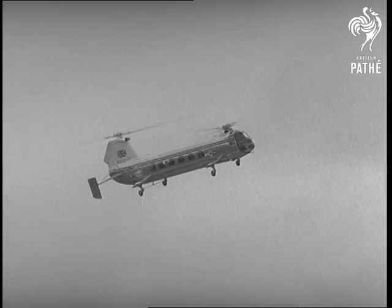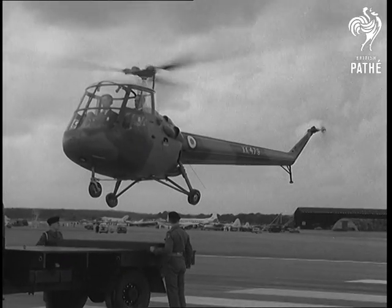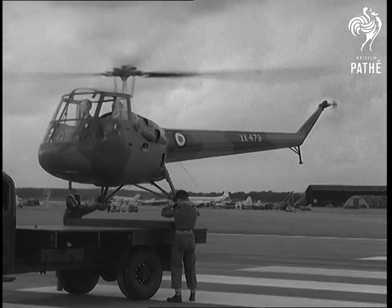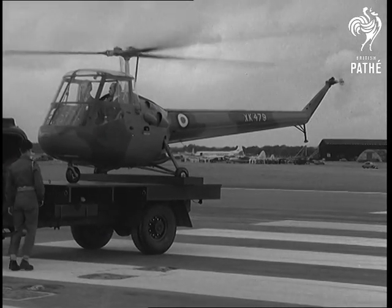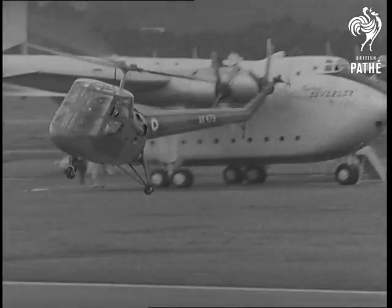Here's the Bristol Type 173 tandem rotor helicopter, and the Saunders-Roe Skeeter Mark VI two-seater, demonstrating that there just isn't anywhere it can't land — and anywhere it can land, it can take off.